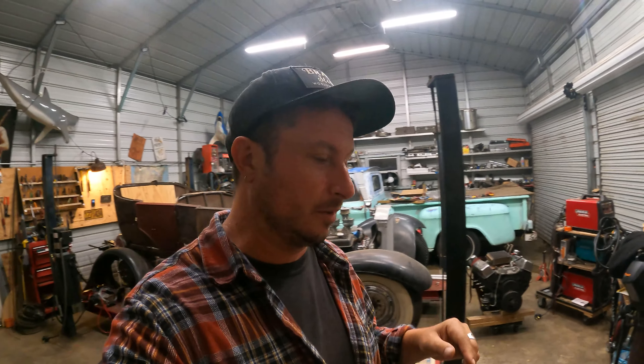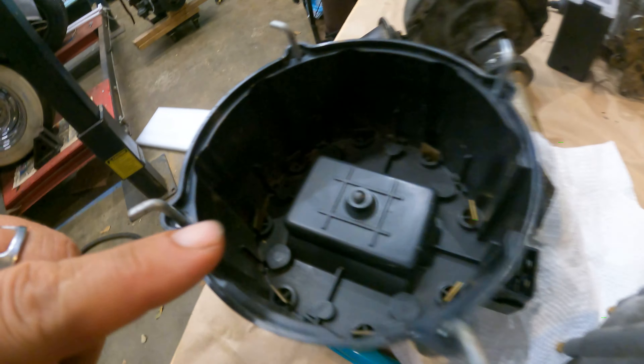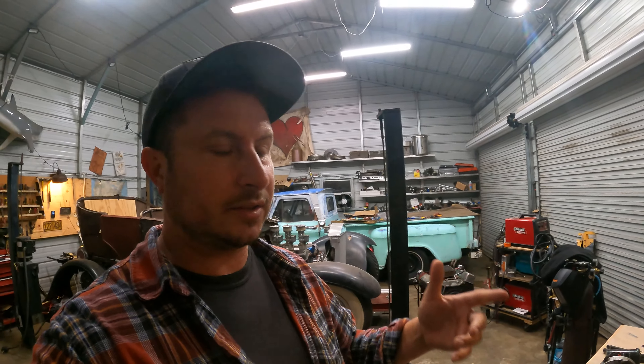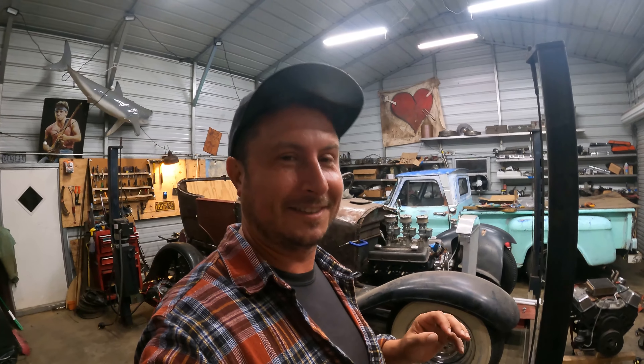So if you have that issue under load with an HEI, it's most likely in the distributor and it will be easy to see. Even if you don't know what you're looking for, that looks a little bit cooked — and so does that. Not good. More good. Hopefully if the cap, rotor, and coil situation doesn't solve your problem, you're one ignition module away. This distributor I believe is original to the '79 305 that was in the van when I bought it — it outlasted most serviceable items, I'd say.